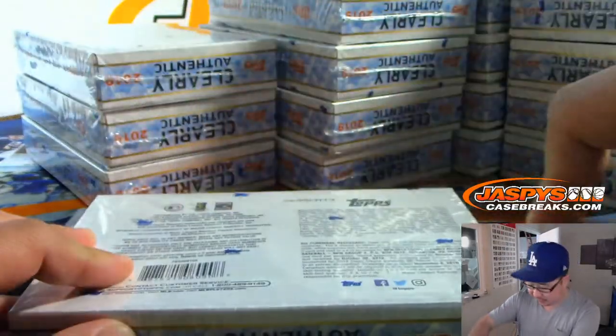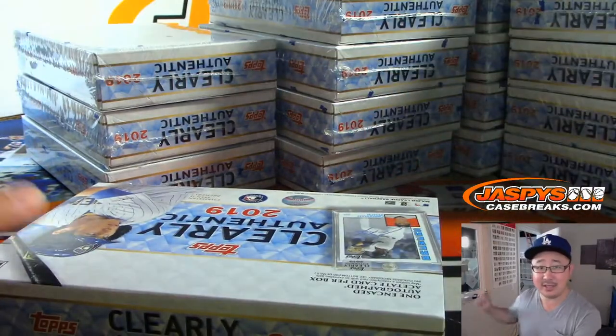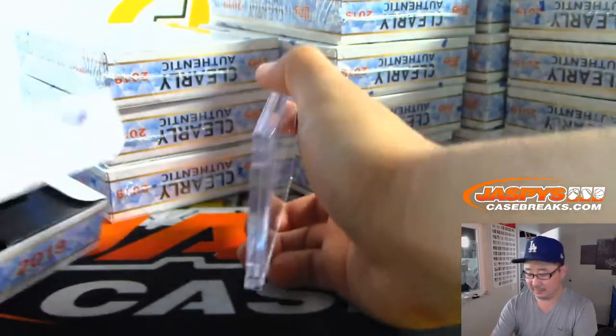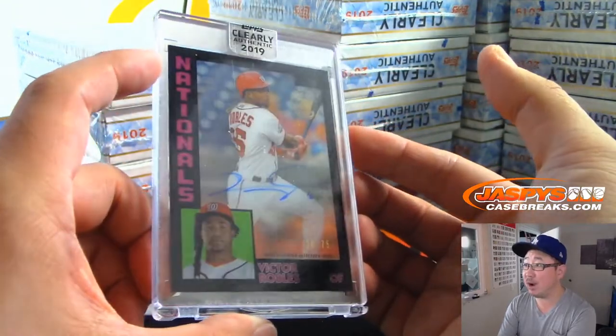We're right at Pier Avenue and PCH, right across the street from that Chipotle on PCH in Hermosa, right next door to the Van store. And we've got a 20 out of 75.